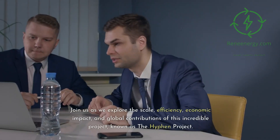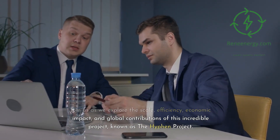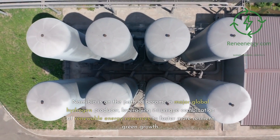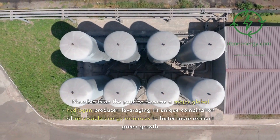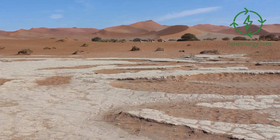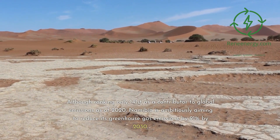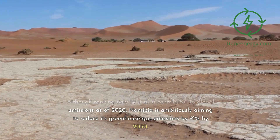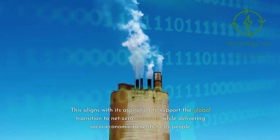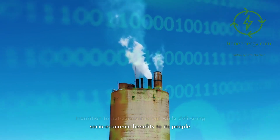Join us as we explore the scale, efficiency, economic impact, and global contributions of this incredible project, known as the Hyphen Project. Namibia is on the path to become a major global hydrogen producer, leveraging its unique combination of renewable energy resources to foster more resilient green growth. Although ranking only 141st as a contributor to global emissions as of 2020, Namibia is ambitiously aiming to reduce its greenhouse gas emissions by 91% by 2030, aligning with its aspiration to support the global transition to net-zero emissions while delivering socioeconomic benefits to its people.